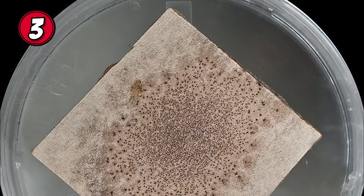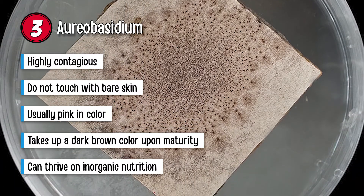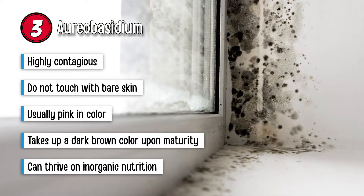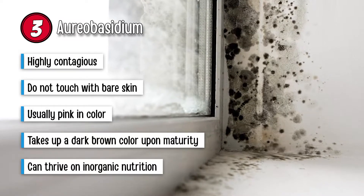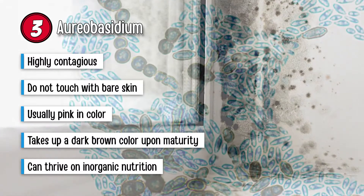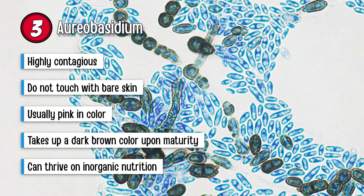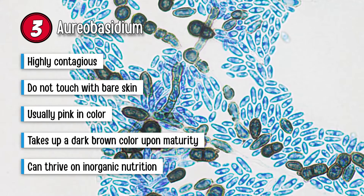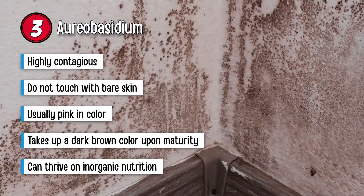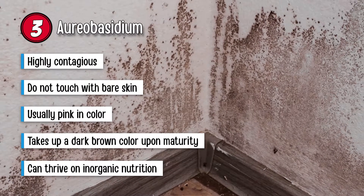Another common type is Aureobasidium. This mold is highly contagious. You can quickly experience an eye, skin, or nail infection from this mold on contact. That is why it is essential you don't touch it with bare skin. It also gives rise to skin rashes or dermatitis. This type is usually pink in color, but it can also be brown or black. Upon maturity, it takes up a dark brown color. While a variety of molds prefer an organic food source, Aureobasidium can thrive on inorganic nutrition too. In fact, it can eat glue, which is the reason it can grow on painted walls or behind wallpaper. Indoors, you will find it on the carpet, floor window frames, and wet wood.